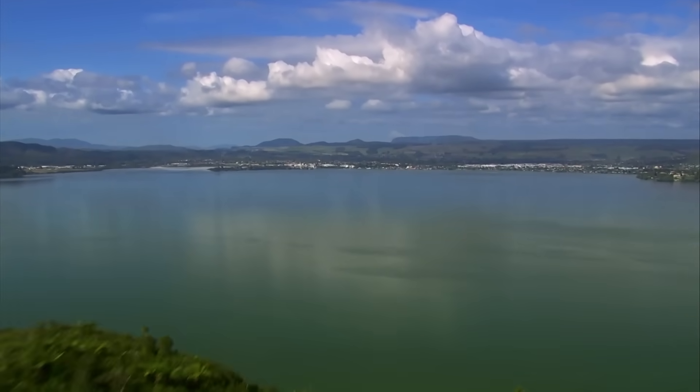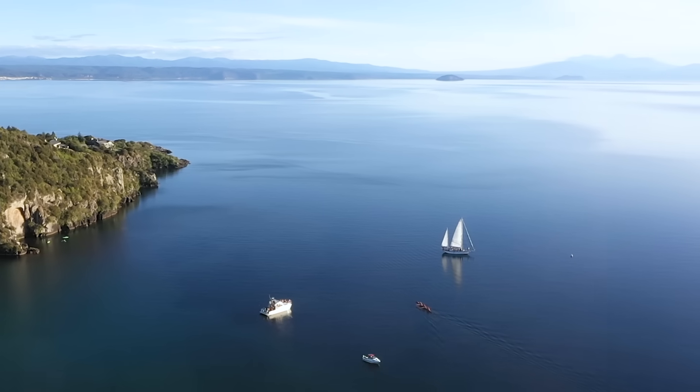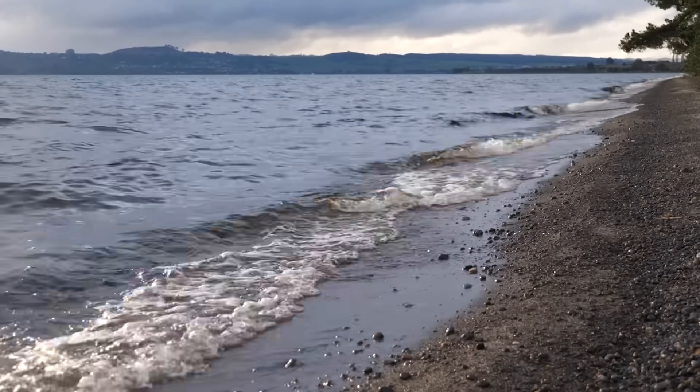This is Lake Taupo, New Zealand, the largest lake in Australasia. It is also the world's most frequently active and productive rhyolite supervolcano.